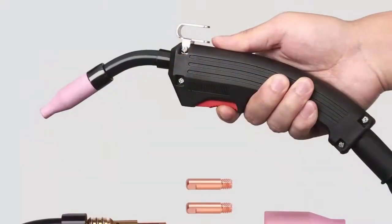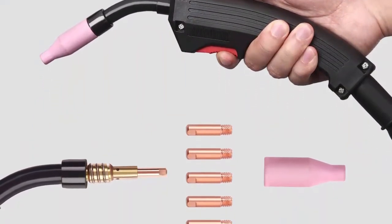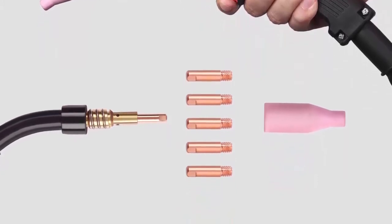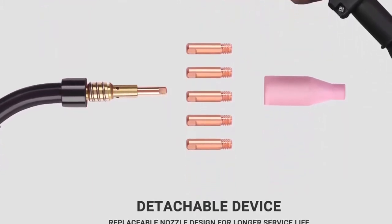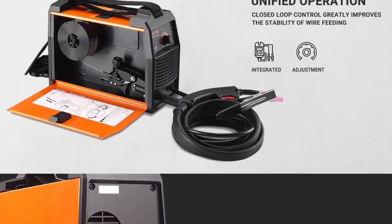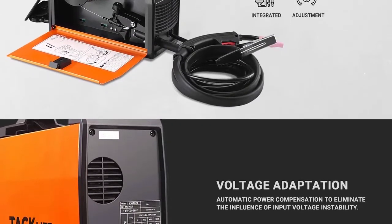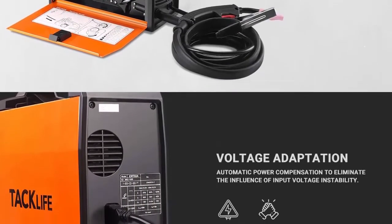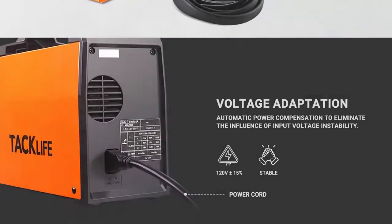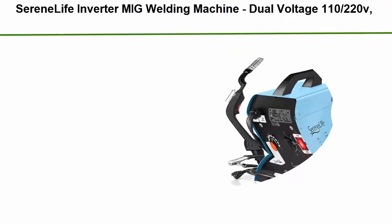Rugged metal and plastic case built for day-to-day use, compatible with 2-pound, 3.94-inch wire spools. What you get: 1x welder machine, 1x MIG welding torch, 1x ground clamp, 1x 0.03 flux core wire (2.2 pounds), 1x belt, 1x power cord, 1x welding helmet, 2x gloves, 5x 0.03 contact tips, 1x cleaning brush, 1x metal scrap, 1x user manual.